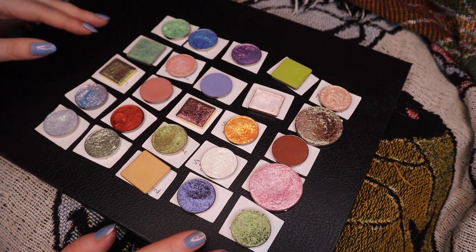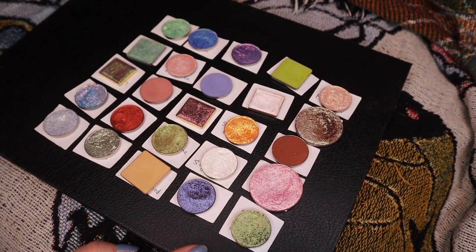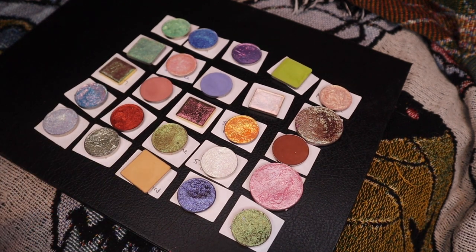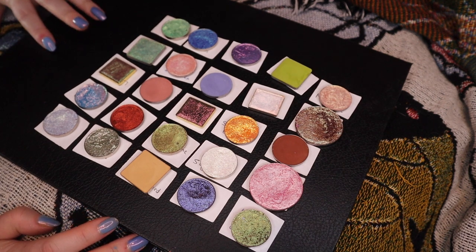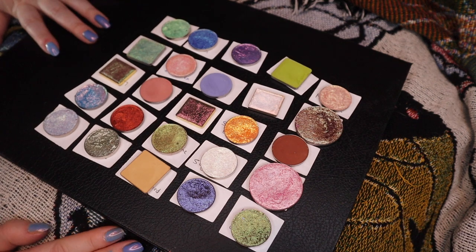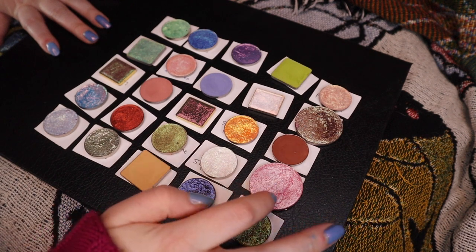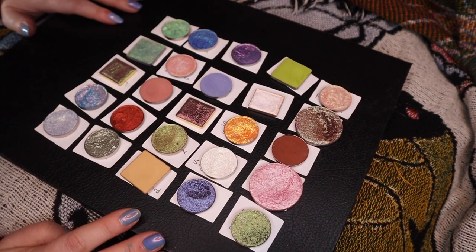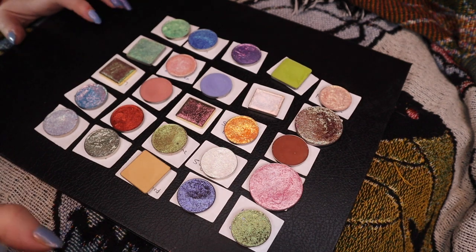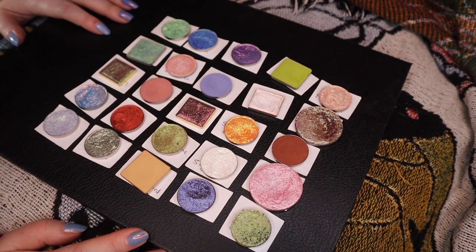This assortment looks so different than my past months' assortments have. I remember remarking maybe in January that my decluttering has brought my collection to averaging out to a certain assortment of colors. Maybe this is a fluke, but there's a lot of like minty greenish blue in here. I think of my collection now as leaning more neutral and pinky and purple, and we have a little bit of that but not much. But this is still exciting — it's so fun that even after narrowing down my collection, I can get such different assortments month to month. I'm going to arrange this in the palette and see if I can make it look at least kind of cohesive.